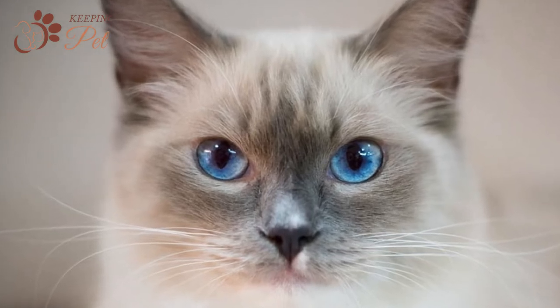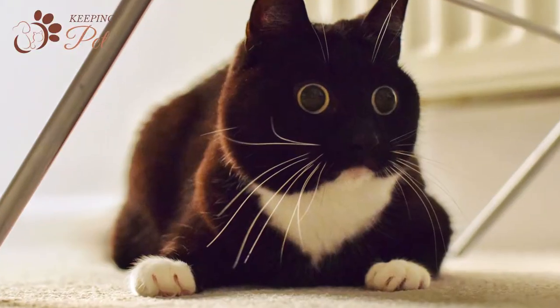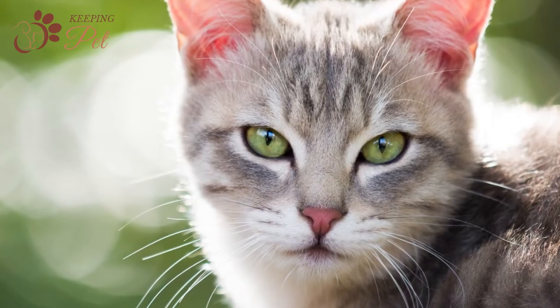The most mesmerizing feature of cats is their eyes. Every cat breed has different characteristics. Some are wide-eyed, others are round-eyed, yet others may have comparatively smaller eyes.